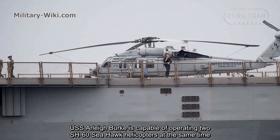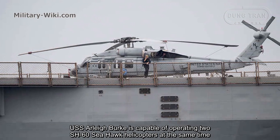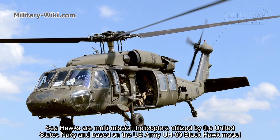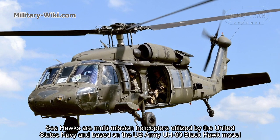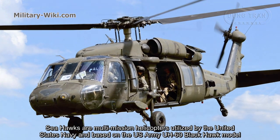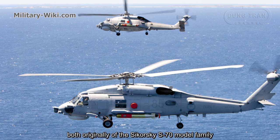USS Aliburg is capable of operating two SH-60 Seahawk helicopters simultaneously. Seahawks are multi-mission helicopters utilized by the United States Navy, based on the US Army UH-60 Black Hawk model, both originally derived from the Sikorsky S-70 model family.